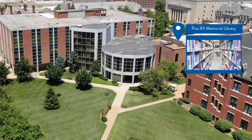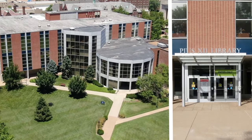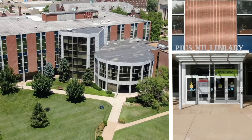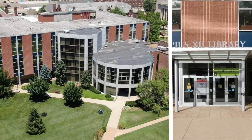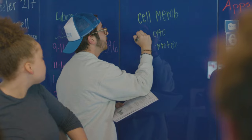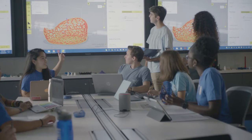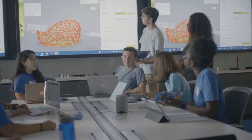One of campus's most recognizable buildings is Pious Library, home to more than one million volumes, including many rare books. It's also where you'll find SLU's academic technology commons, equipped with 3D printers, recording studios, a virtual reality simulator, and more.